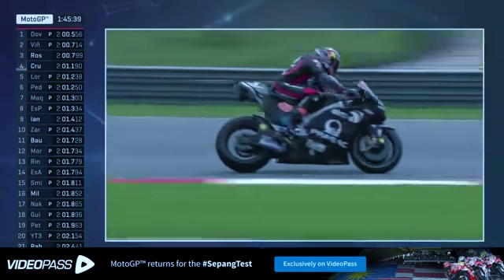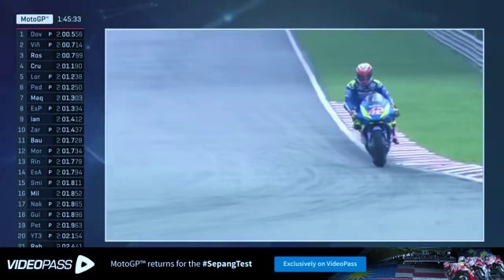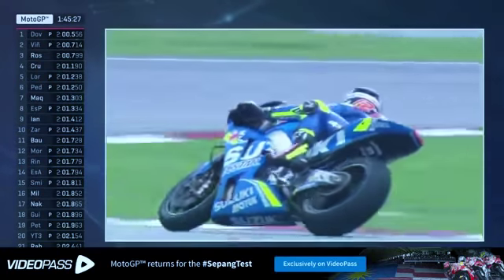Here is Jack Miller. He is of course with the Alma Pramac Racing team in 2018, moving over from his previous outfit. It'll be interesting to see how Jack Miller goes on the GP17 Pramac Racing bike.